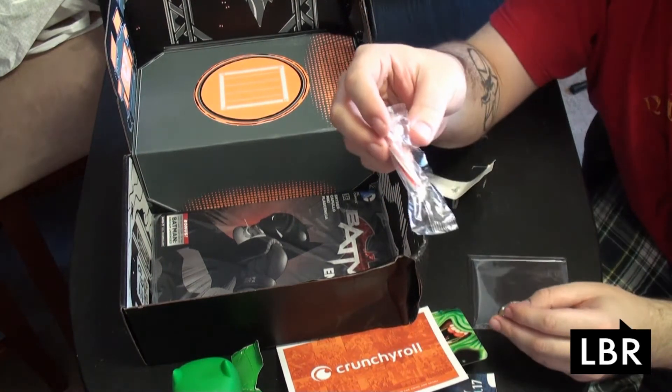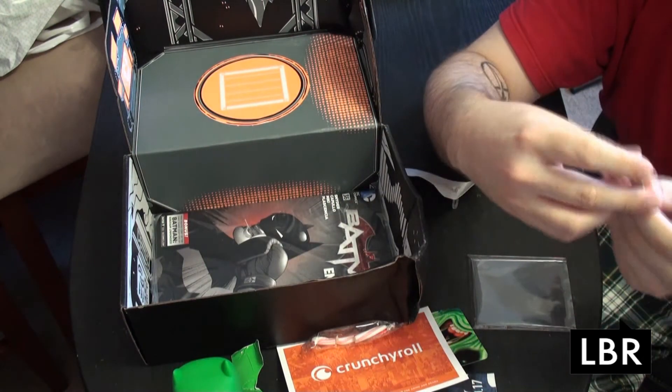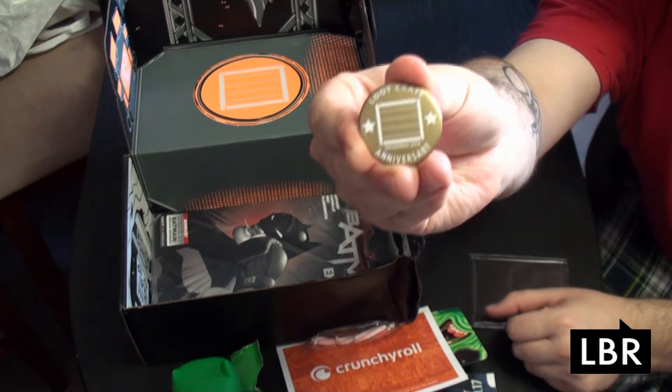We got a destroyed candy cane, which is expected — you try to ship a tiny candy cane, what the hell do you think is going to happen? We have the Loot Crate anniversary pin, the official pin of Loot Crate.